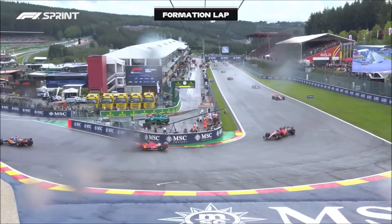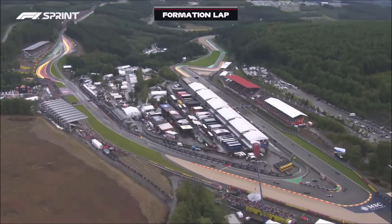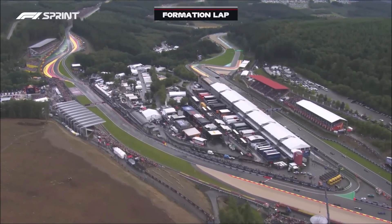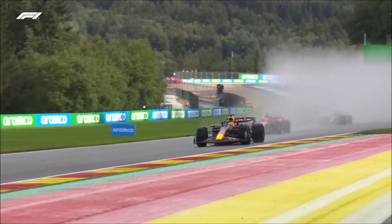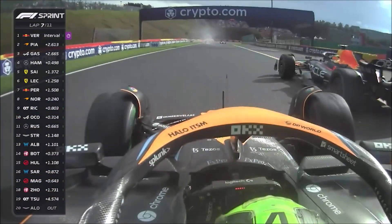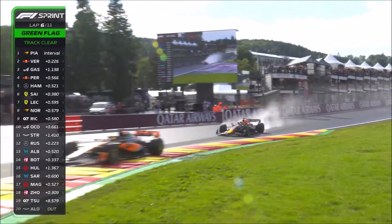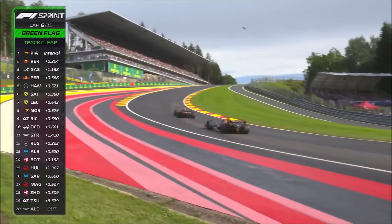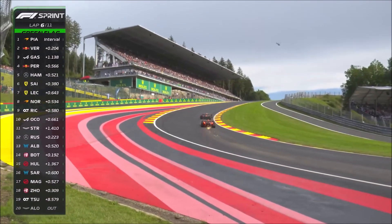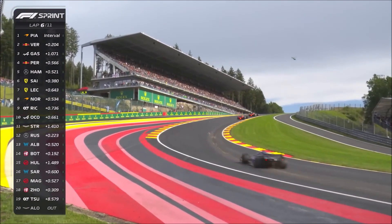The rainy conditions in Spa this year, in combination with sunshine afterwards, gave us almost perfect conditions to see flow patterns around the current Formula 1 cars, especially during the Saturday sprint race. We cannot see every little detail because we don't have high resolution slow motion videos, but we can see the general flow patterns. A special thing about Spa is the Eau Rouge compression, so some teams are running their cars higher to avoid bottoming out in this section.